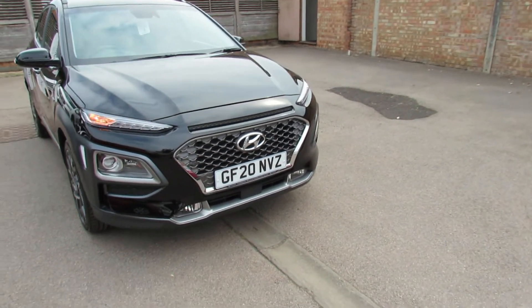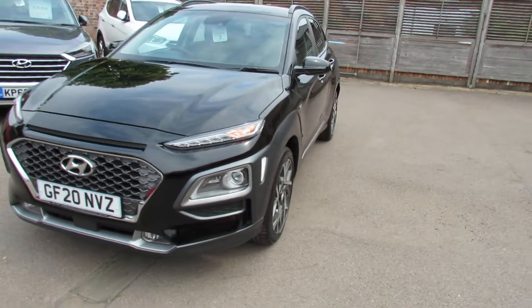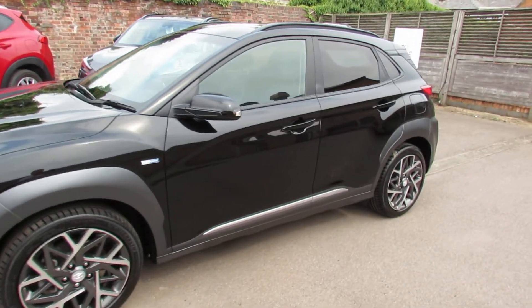On the front we've got daytime running lights, front fog lights, and you've also got front parking sensors. As we come around the side, as you can see, a really nice set of alloy wheels on the car. You've also got colour-coded door mirrors with integrated indicators.